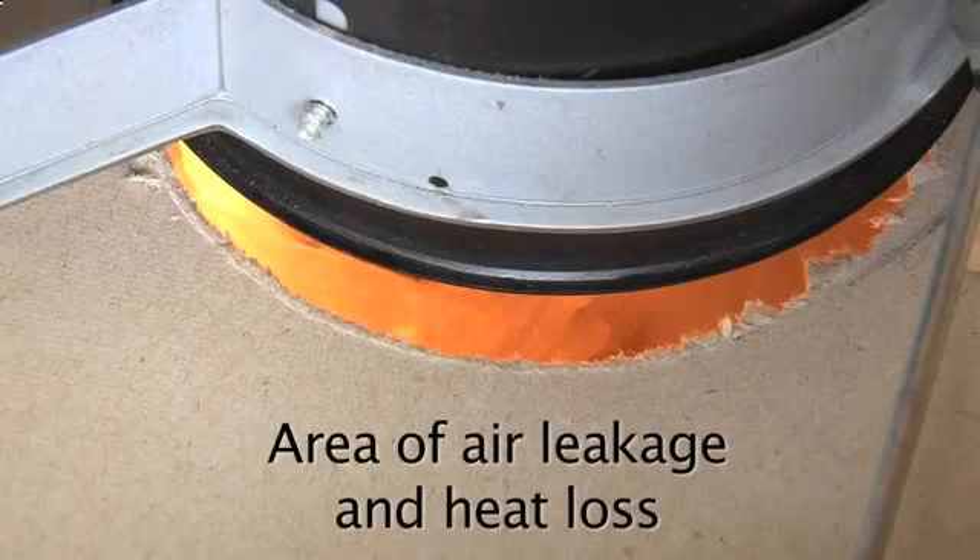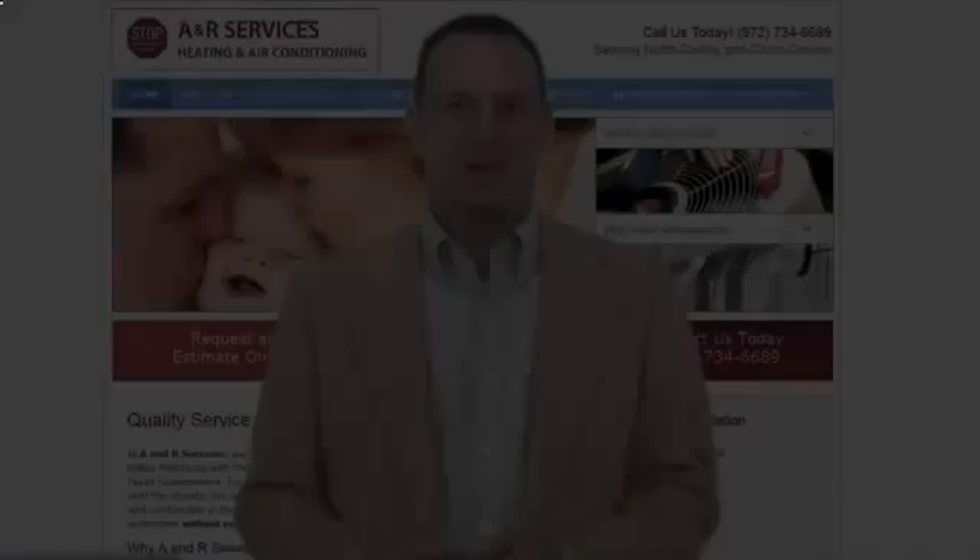You're going to want to get that fixed, but as far as the light bulb, that's what we want to see — we want to see the efficient lighting. We hope you found our home efficiency video helpful.